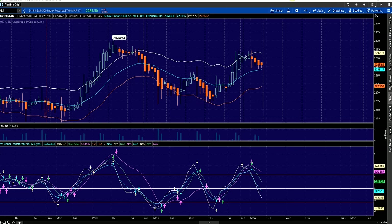Hey, Sean Jantz here, and I'm going to do a quick battle plan for Tuesday, February 7th. I'm going to do it on Slash ES, which is the S&P 500, and Slash TF, which is the small cap 2000.